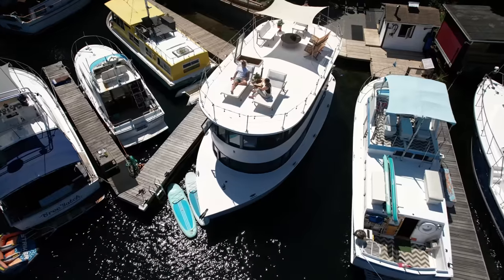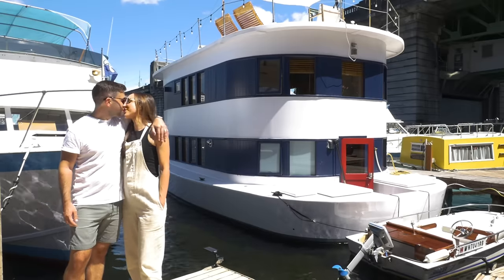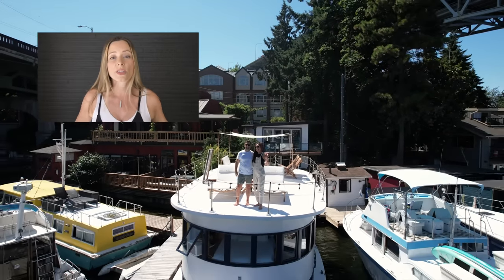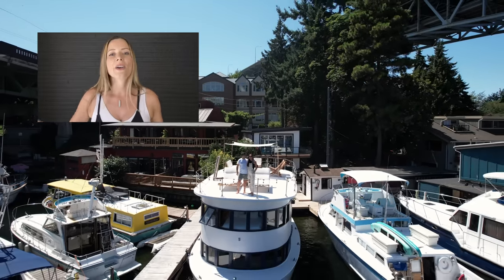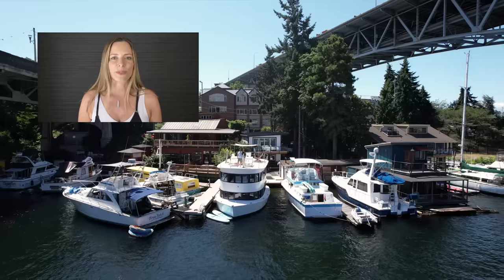Moving onto a houseboat was a little bit of a learning curve, but we've grown to absolutely love the lifestyle. If we ever do move back onto land, it'll be a really bittersweet end to a very fun and rewarding chapter of our lives. Thanks for watching this week's video — if you'd like to see more tours of floating homes, we have a playlist linked in the description, and I'll see you soon with another unique home tour.